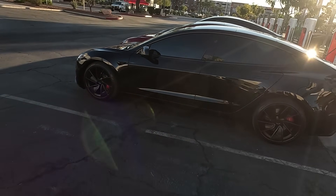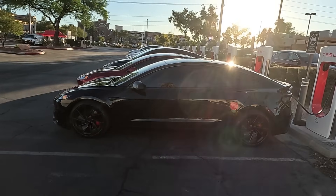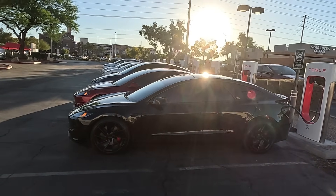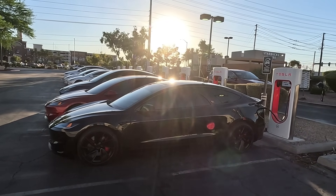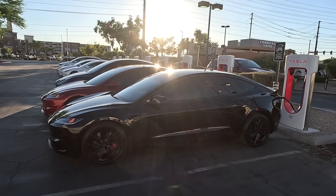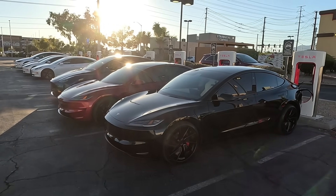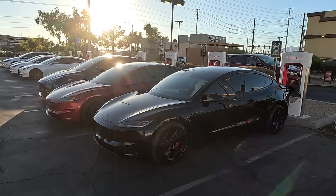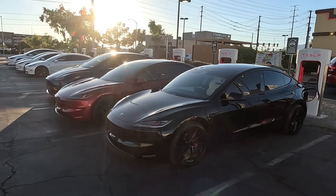What's up everybody, welcome back to the channel. We're here at the Craig Road Supercharger in Las Vegas — we got the sunset, so we know what that means: it's Midnight Mayhem tonight at the Las Vegas Strip. We're taking the 2024 Performance Model 3, aka Ludicrous, on its last pass of the strip. It ran a 10.955 at 125 miles an hour plus — that was the best run tonight.